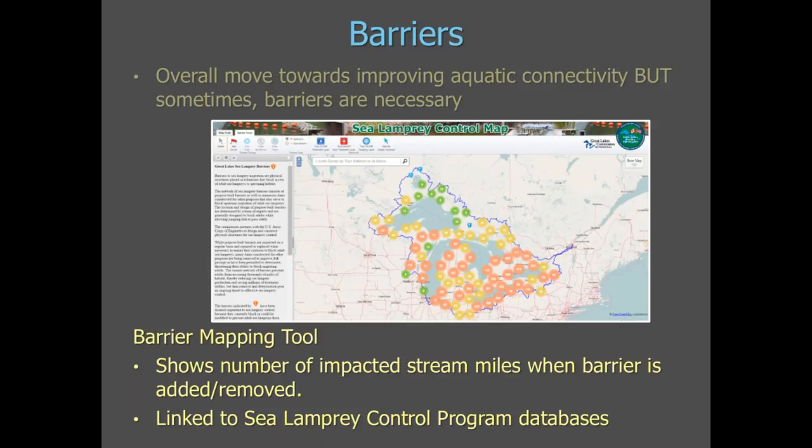The tool shows how many more stream miles the sea lamprey control program would have to treat if a barrier were removed. It is linked to our sea lamprey control program databases, so there is history of lamprey control in that area, information about larval population numbers, and other useful information.